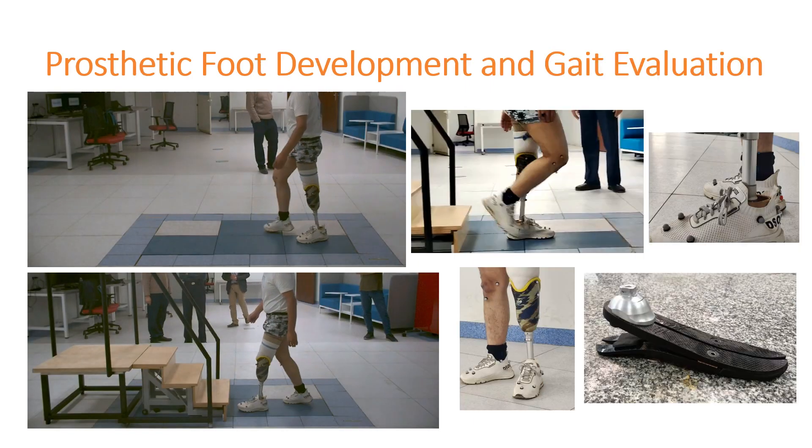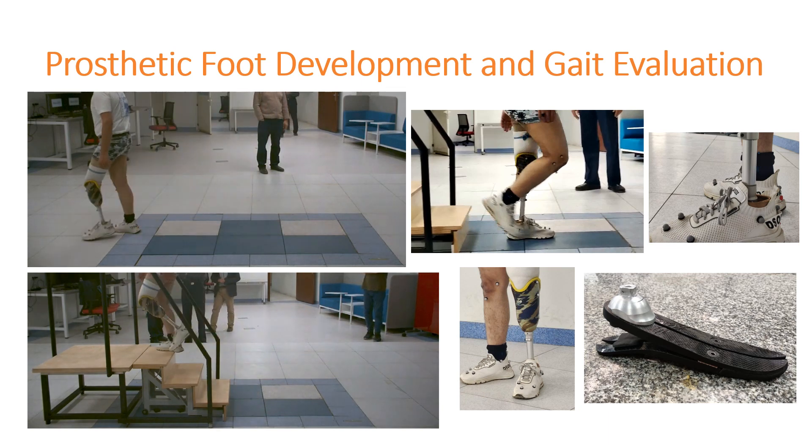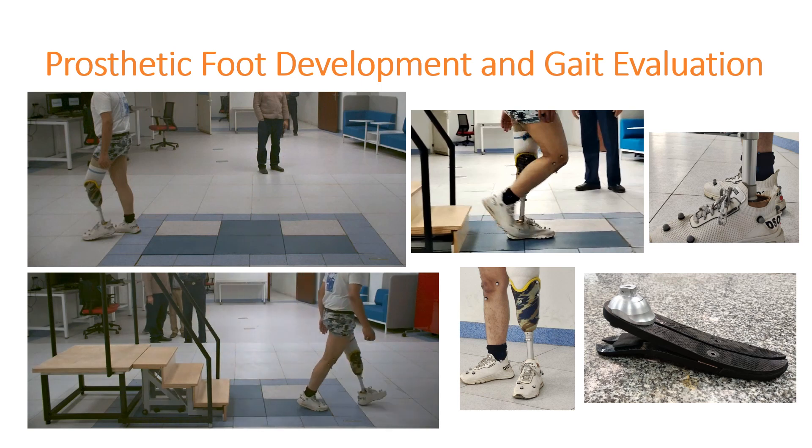The lab is actively involved in the design, development, and assessment of prosthetic limbs, aiming to aid amputees in regaining their lost mobility. The motion capture system in the lab is utilized to evaluate the biomechanics and gait of a prosthetic foot developed at the Faculty of Engineering, Ainshams University.